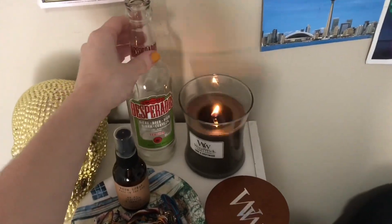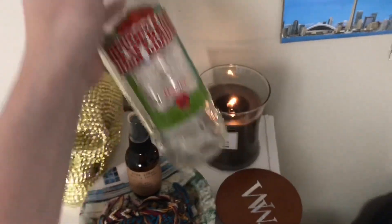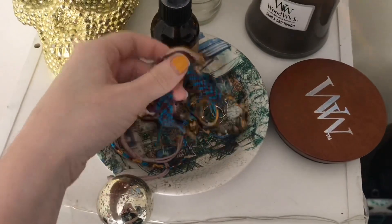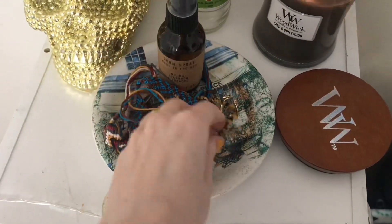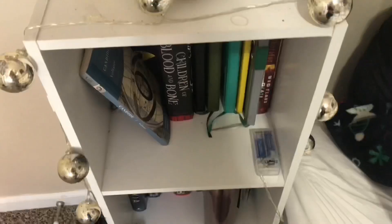I have a Desperados from France — I had this on my last night when I went to the bar so it's kind of a memento. I really don't drink Desperados, I just had it one night. The only other thing up here is this little plate filled with bracelets I made and jewelry, because I don't always remember to take my earrings out before I go to bed and I just need a place to put them. It's right next to my bed, so there you go.